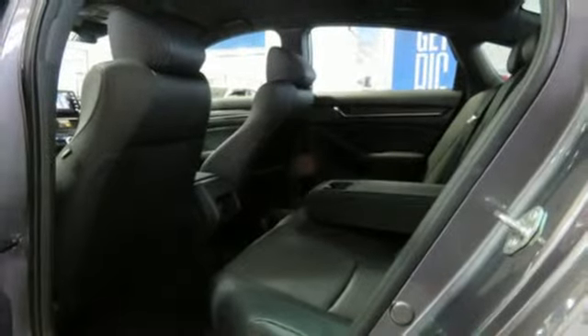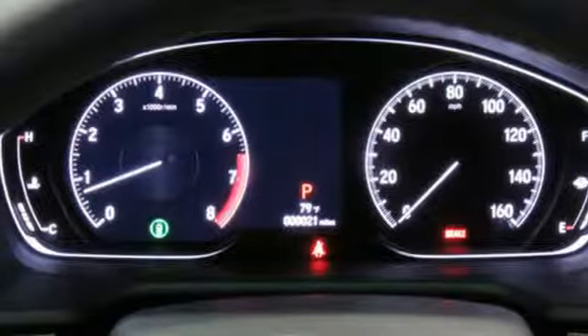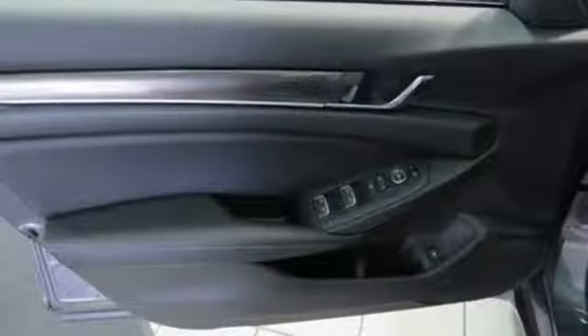Also included is an intercooled turbo inline four-cylinder engine, express open and close sliding and tilting sunroof, gas pressurized shocks, and automatic transmission.